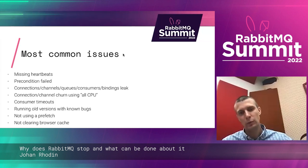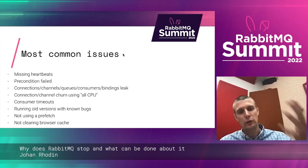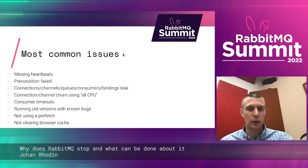Once you've upgraded RabbitMQ and go into the management interface and it looks like it's not loading — that's because there's no cache busting, so you need to refresh.